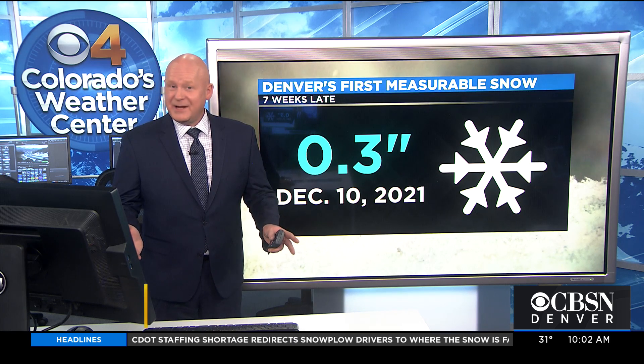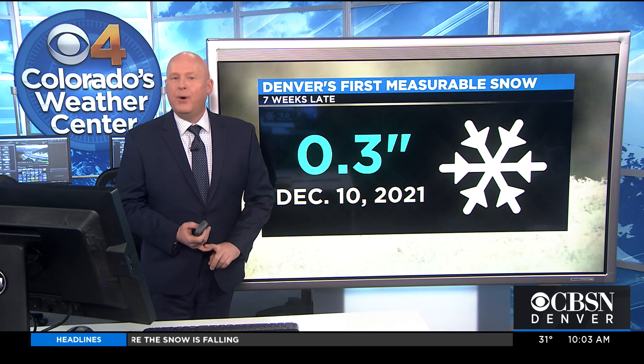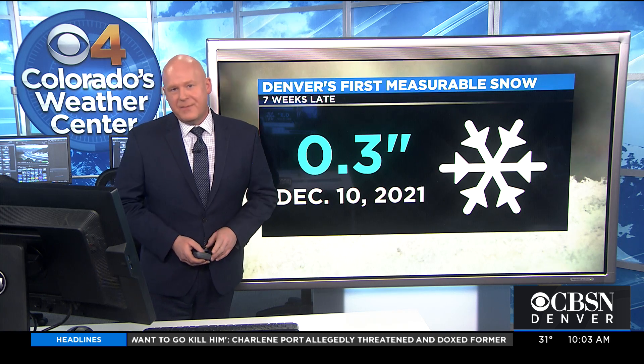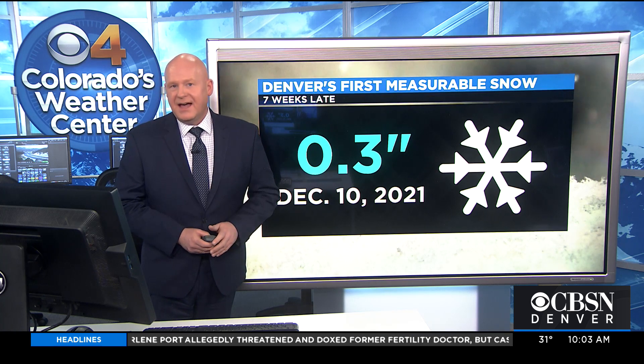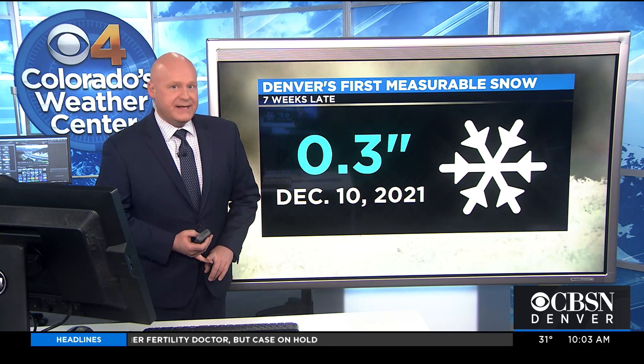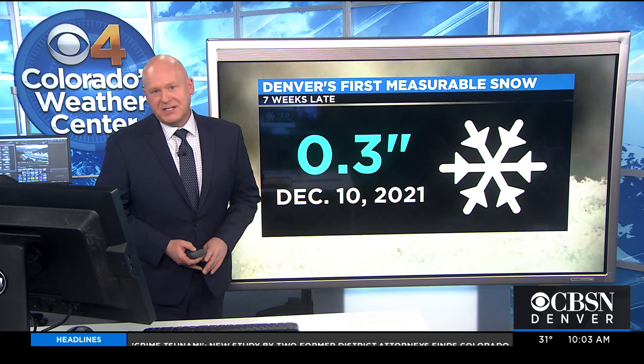Yeah, and I'm a little bit jealous — I need a beanie. Hint, hint. Christmas is coming up, Michelle and Michael. So as you saw just now in the report, 0.3 — three-tenths of an inch of snow. The definition for measurable snow is a tenth of an inch. And before today, we had three days with flurries at the airport, but the flurries never accumulated to that tenth of an inch criteria.